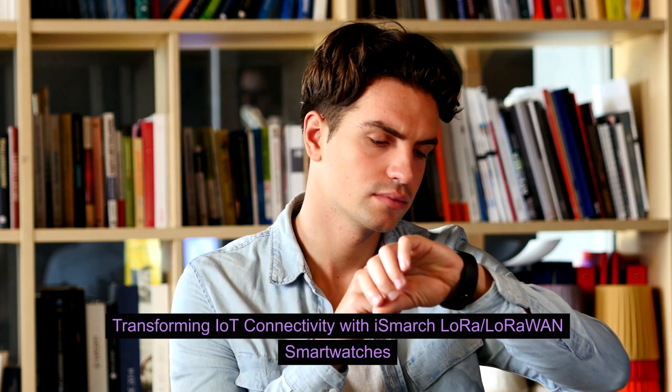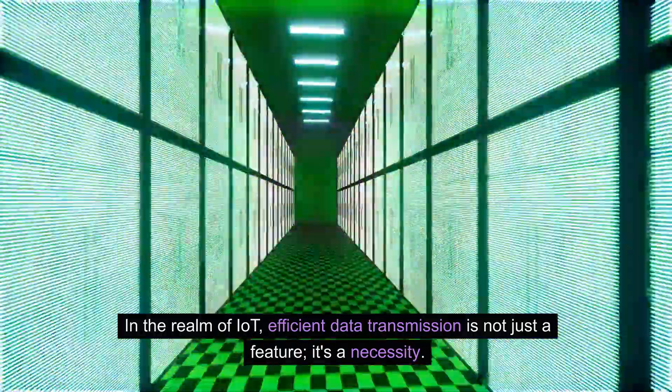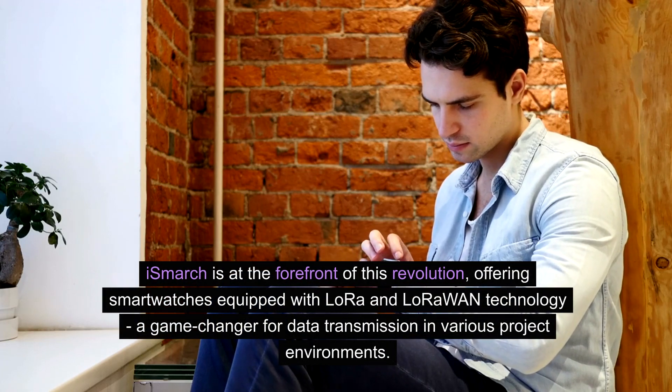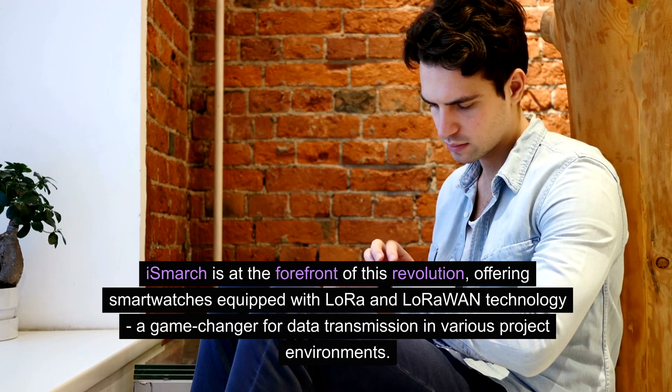Transforming IoT connectivity with iSmarch LoRa LoRaWAN smartwatches. In the realm of IoT, efficient data transmission is not just a feature, it's a necessity. iSmarch is at the forefront of this revolution, offering smartwatches equipped with LoRa and LoRaWAN technology — a game changer for data transmission in various project environments.